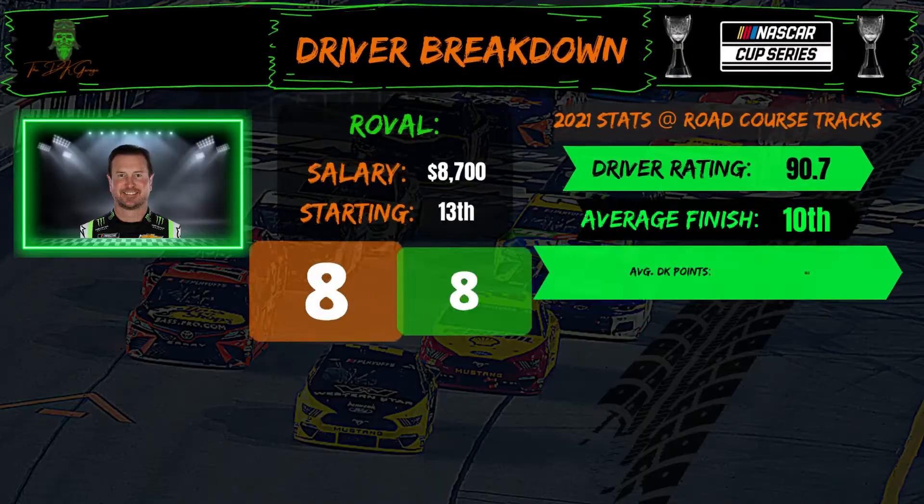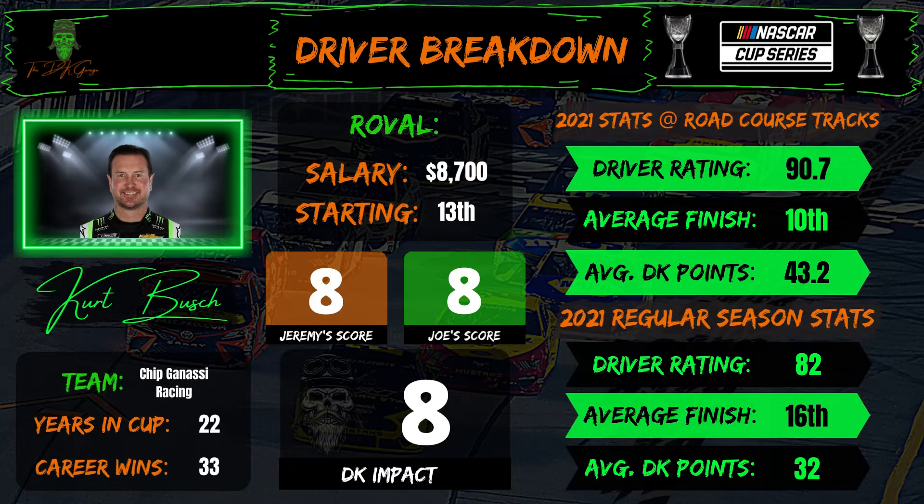Kurt Busch, $8,700 starting 13th — $200 cheaper with one more position of PD upside. We're at eights across the board. If you had to choose between Bowman and Kurt Busch, I'd give the nod to Kurt Busch — he's been a tad stronger in road courses overall, one additional top ten over the six races. I'm going to go with Alex Bowman only based on the narrative that he has to perform well and might do something more aggressive at the end of the race. But other than that, Kurt Busch has been a little more consistent on road courses this year.